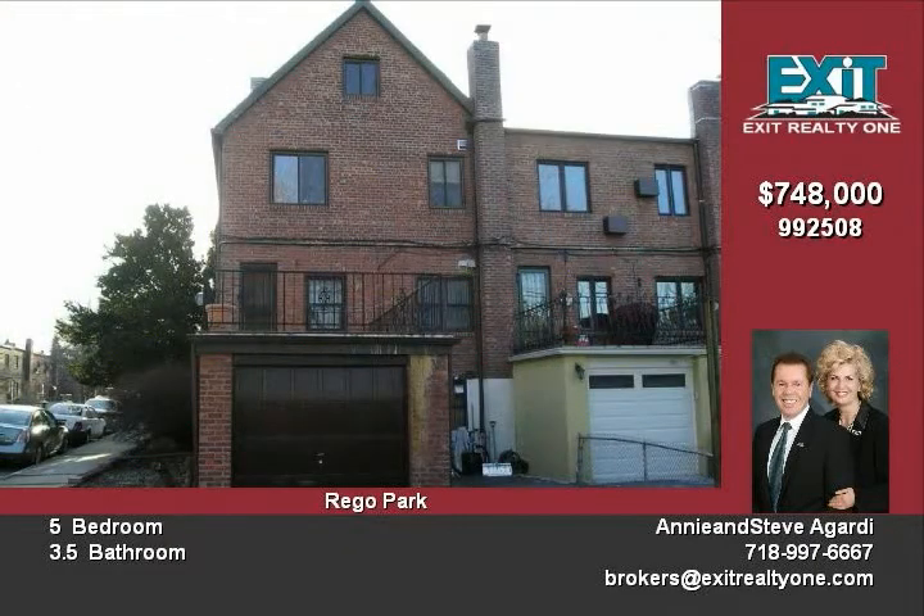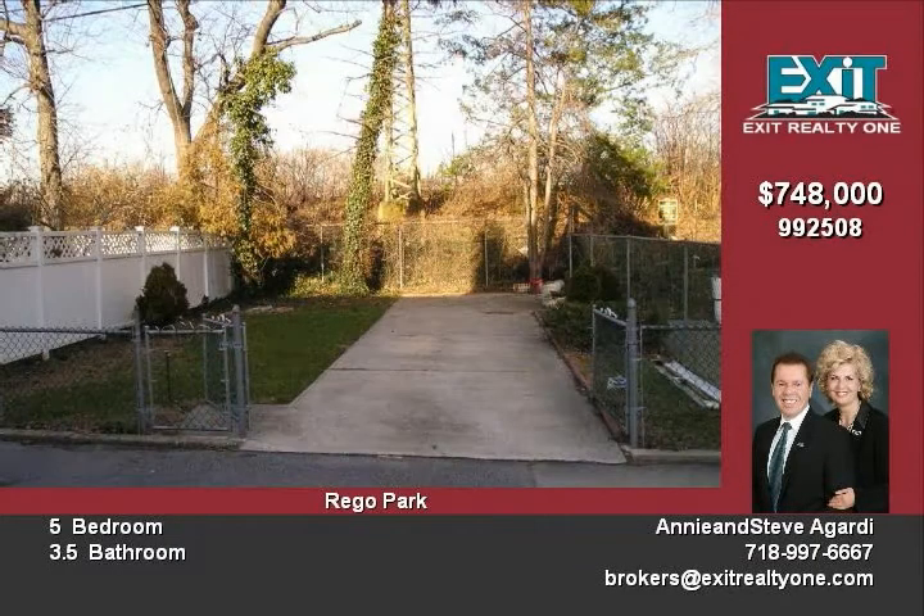The zoning of this home is such that it can be converted to a legal three-family. It has been completely renovated, with beautiful oak floors and a new roof. Great location — close to all, and zoned to PS 139 and Forest Hills High School.